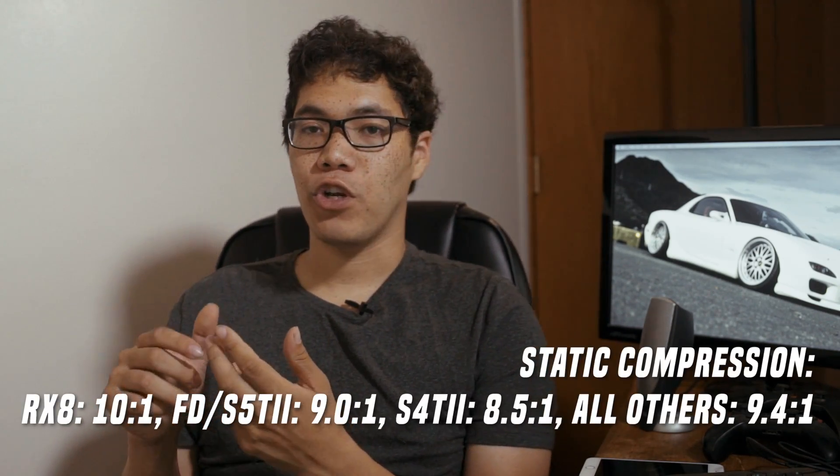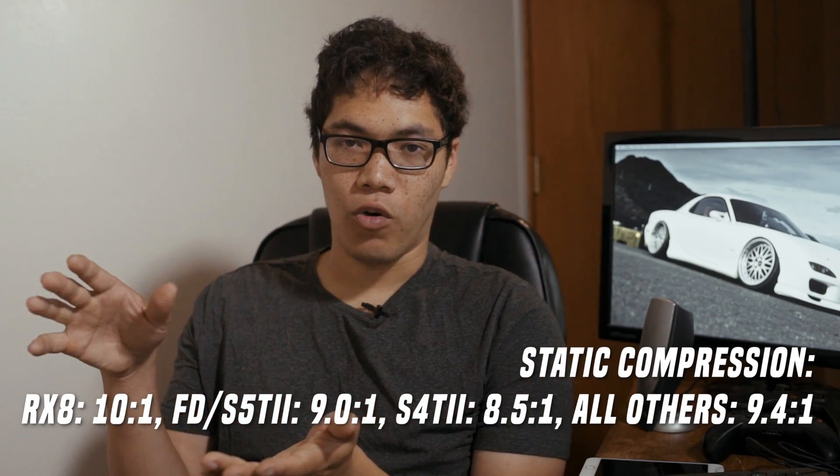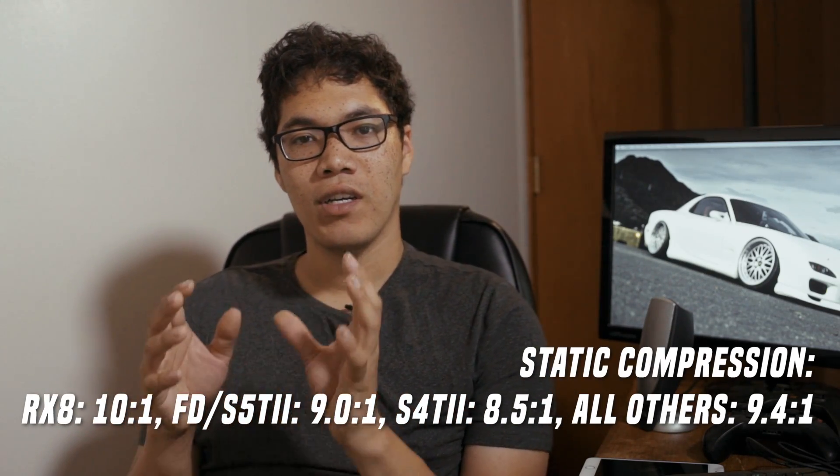What is octane? Octane is the measure of how resistant to pre-ignition or detonation a fuel is. Your higher octane fuels are more resistant to detonation. That's why your rotary engines or higher performance cars require premium fuel, because you're either running a higher static compression, or they're turbocharged or supercharged. Higher static compression or forced induction will require your engine to run higher octane fuels.